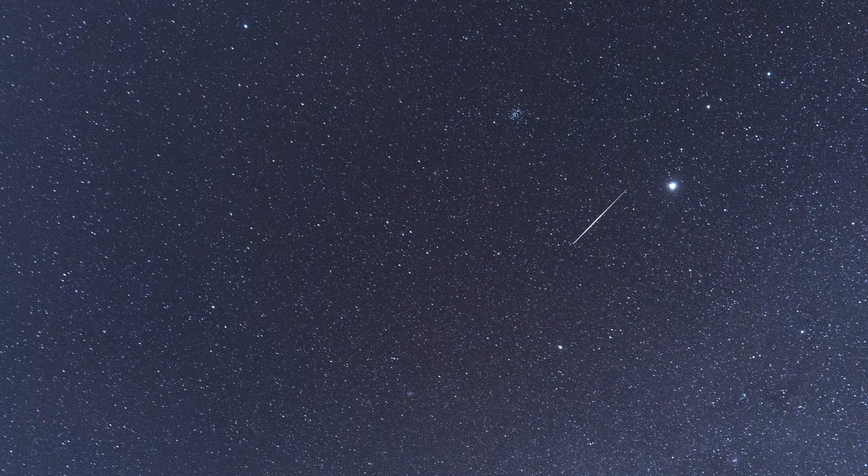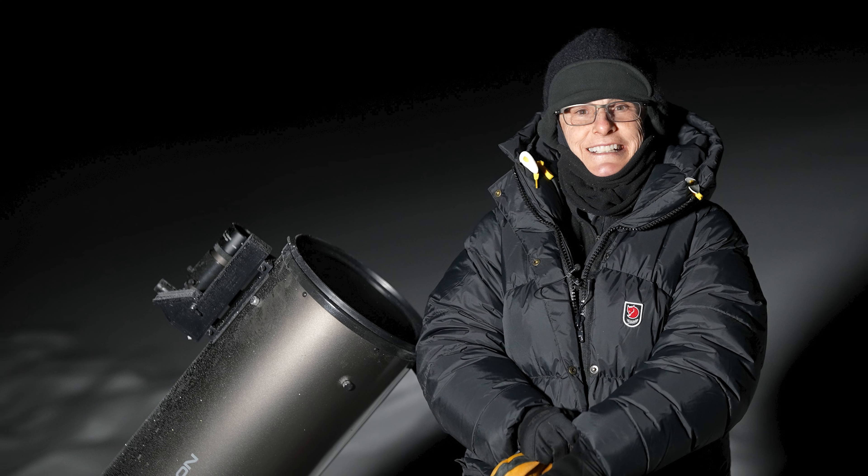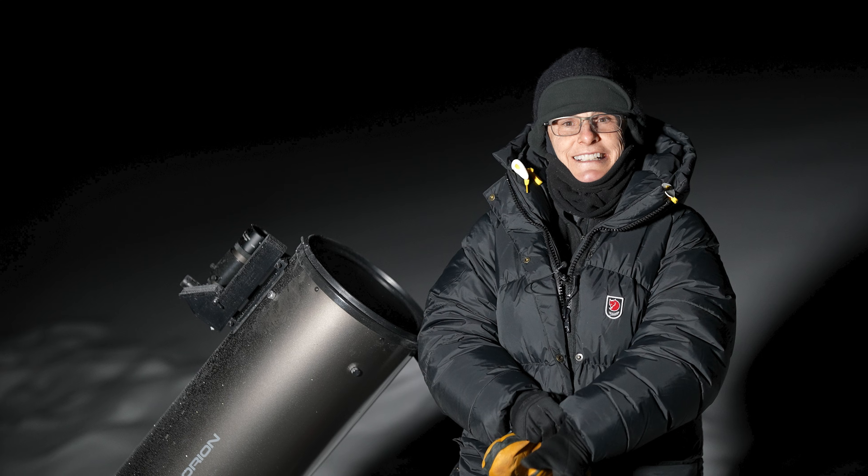This meteor shower has a predicted rate of 120 an hour under ideal conditions. So even though December nights can be very cold, it's well worth the effort to find a dark sky site to watch this spectacle. Just be sure to wear layers, gloves, a hat, and bring something warm to drink so you're comfortable since you'll mostly be still for hours. Or do what I do and walk about to stay warm.